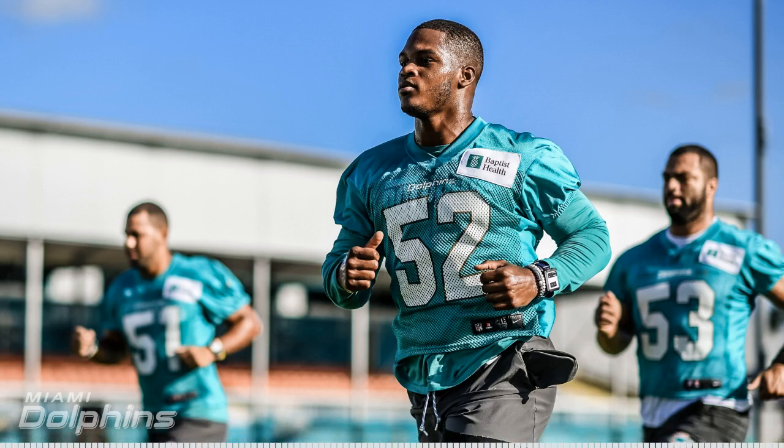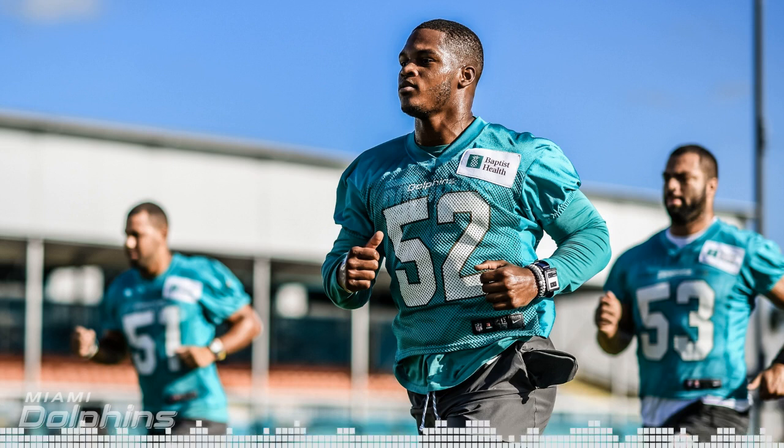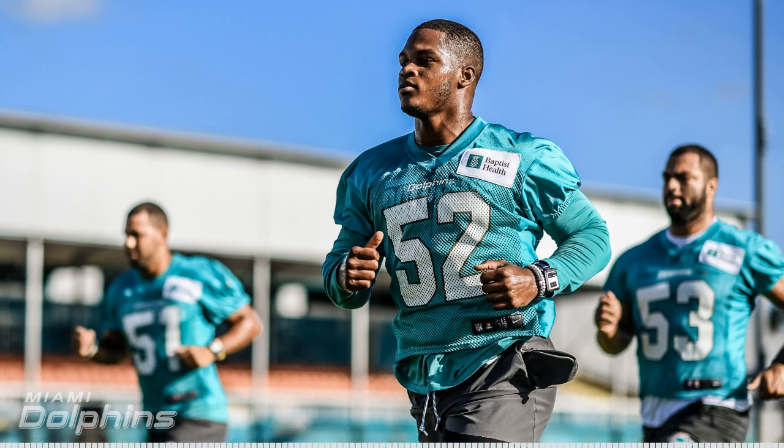Moving on to the offense. ESPN gave us a lot of love the other day, calling Howard and Breida the best running back group in the AFC East. That's a lot of praise considering who's in the AFC East. I believe it was Marcus Spears who said the Dolphins' Howard and Breida could be the best running back group in the AFC East. Does that have merit?